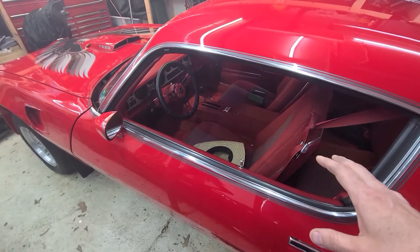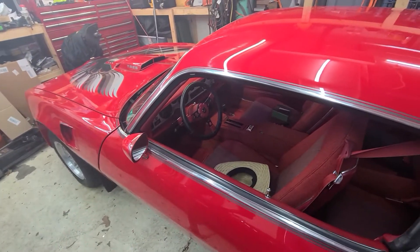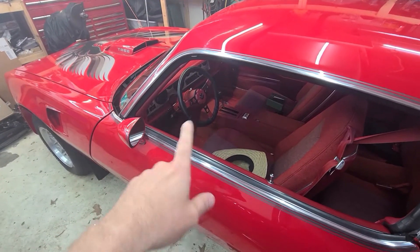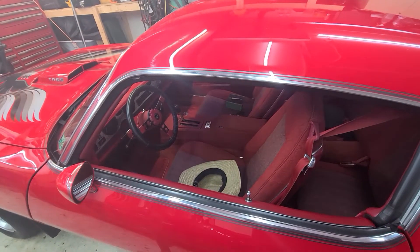My buddy Rob gave me a 4L60, an early one — it's like an updated 700R4, no electronics. It might have a lockup, I don't know. I'm going to swap the Turbo 350 out of this and put the 4L60 in so that I have an overdrive so we can actually go on the highway.